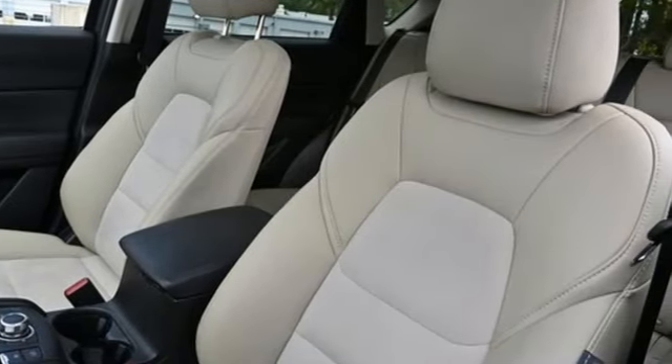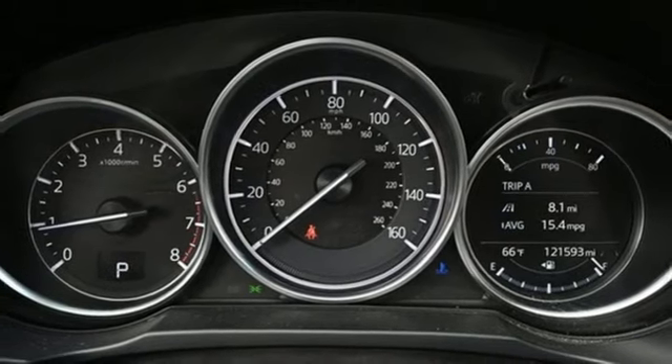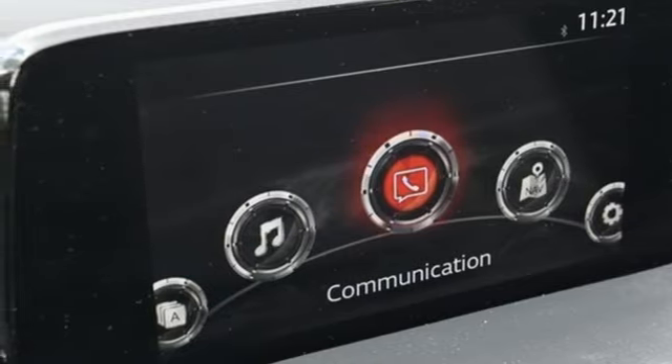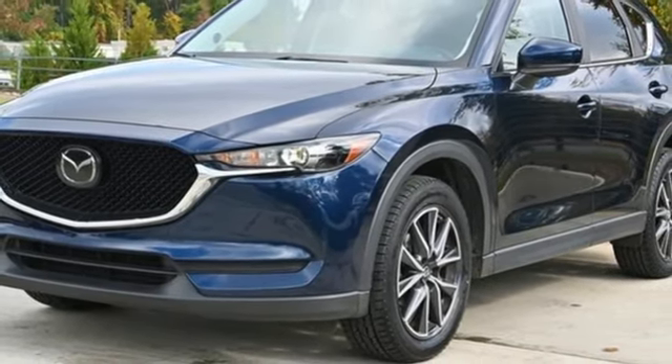Front heated bucket seats, Mazda radar cruise control, external memory control, aluminum wheels, wireless phone connectivity, and Skyactiv G engine. See what it can do for you when you take it for a test drive.